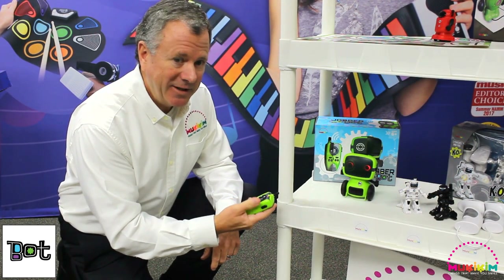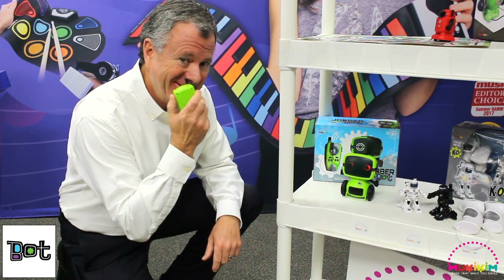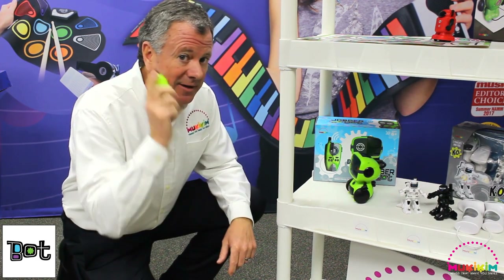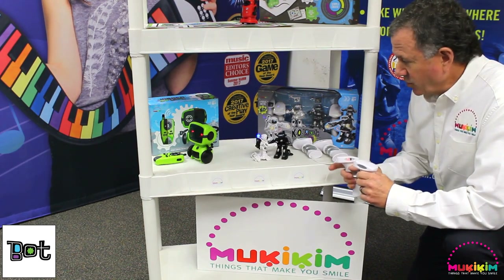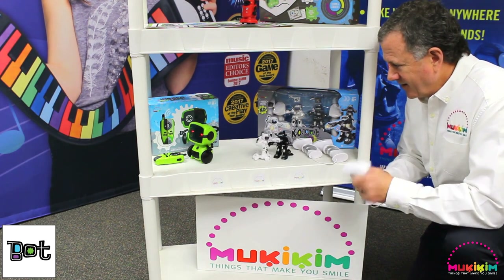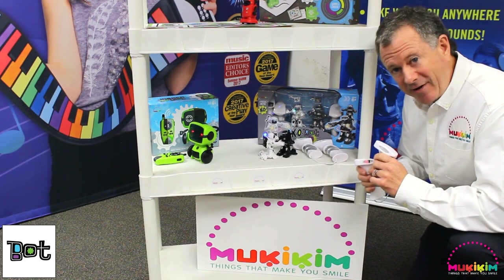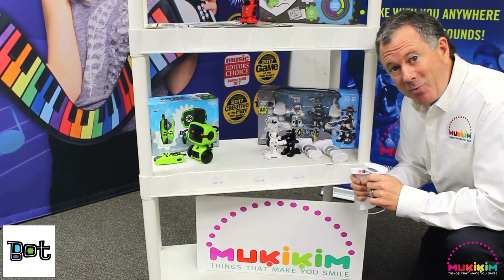The Jabber Bot by Mookie Kim comes with a remote control that doubles as a walkie-talkie and voice disguise. Play with your Jabber Bot, drive it into the other room, speak through the robot, and you can hear it on the walkie-talkie. The KO Bot by Mookie Kim includes two robots and two sets of hand controls. The object is to knock your opponent out — five hits to the head. The lights change after each hit, so you can keep track of how many times you've been hit. This is Rock'em Sock'em 2.0.